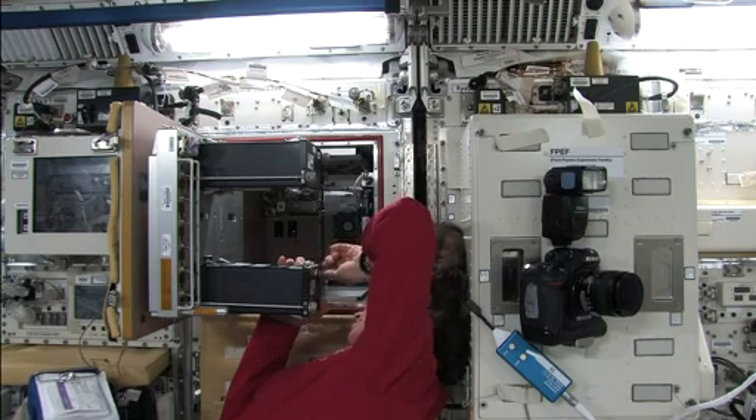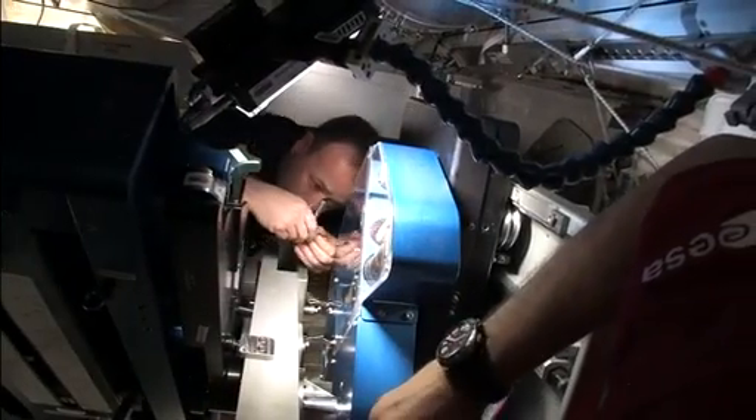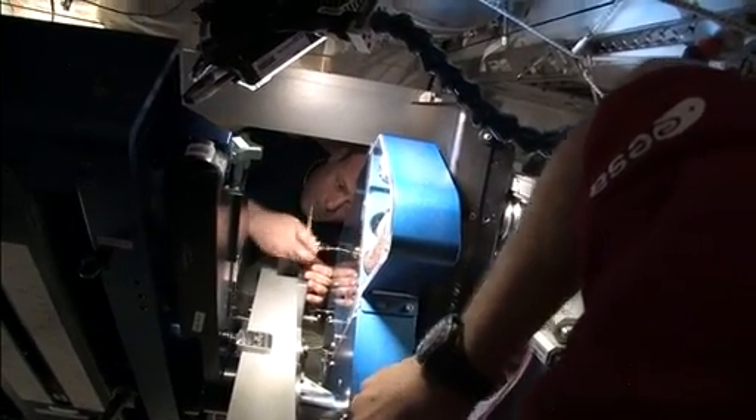The International Space Station is the place where the crew members work, but it's their home too, and they spend part of each day tending to its needs. Crew members are trained on all the systems, but no one can know what might break down or when. That is why we have scheduled maintenance, of course, because everything, unfortunately, that mankind builds has an expiration date. We need to perform the replacement.